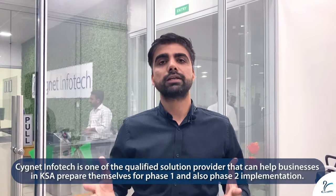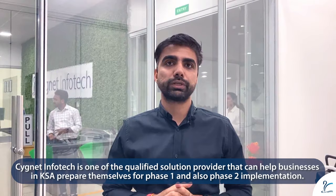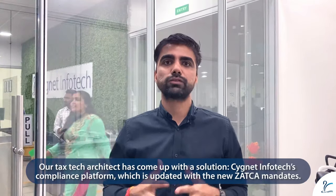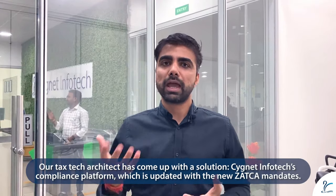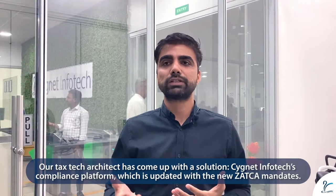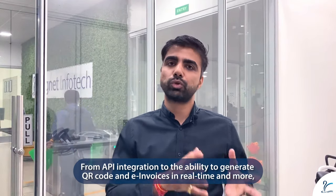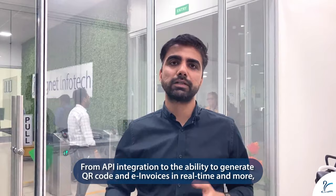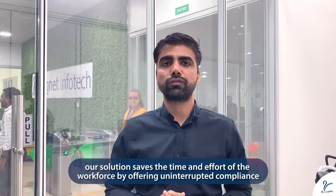While looking for a solution in the market to stay compliant for Phase 1, we definitely recommend checking out the CAST folder where they have listed the qualified solution providers. Cignet is one of them, and Cignet's solution can help you stay compliant not only for Phase 1 but also for Phase 2, because we are upgrading our system as and when the regulations are released by ZATCA. Right from QR code generation to the data field requirements, even the Phase 2 requirements are part of our solution.